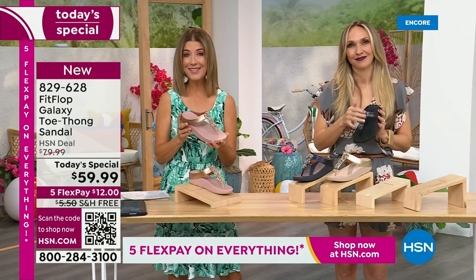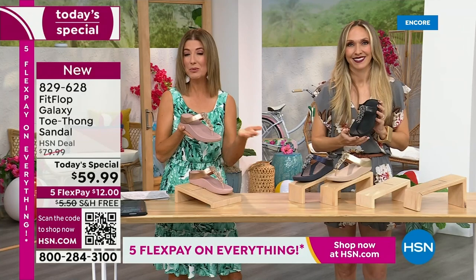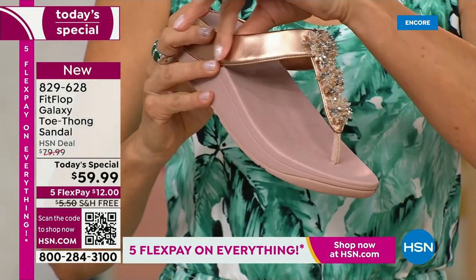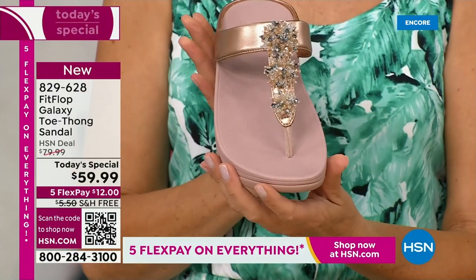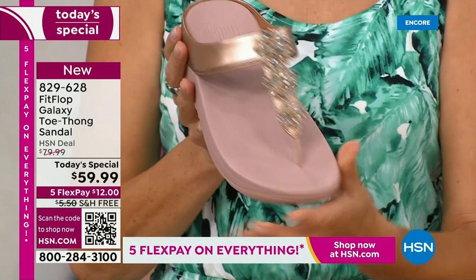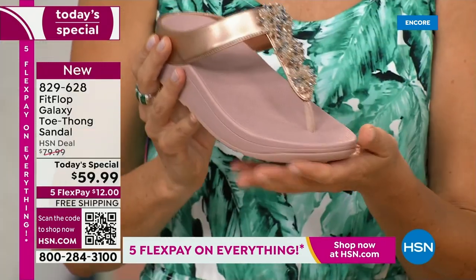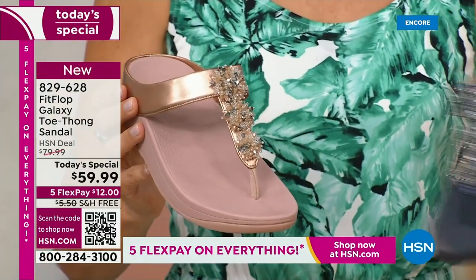If you want to lock this in, I don't know that anyone else can offer you this great value. With free shipping and interest-free flexible payments, you get it home for $12 — you've got the next five months to pay this off. The rose tone is so beautiful, so soft, and so easy to wear, so easy to clean. Kick them off at the end of the day. Maybe you love your rose tone jewelry, your neutrals, your rose tone watch, or just that subtle touch of blush pink.